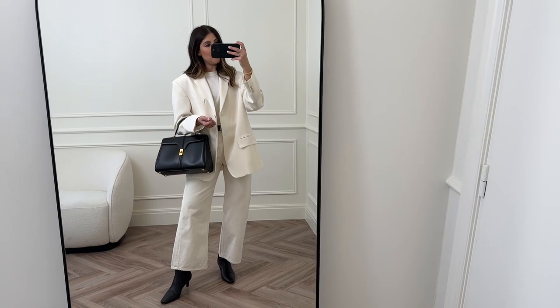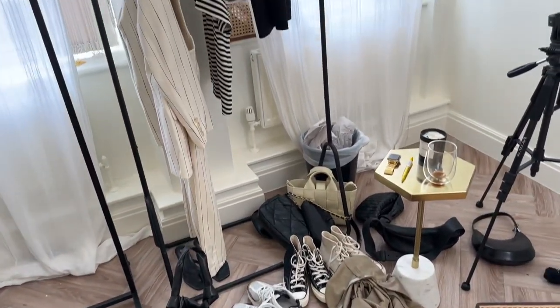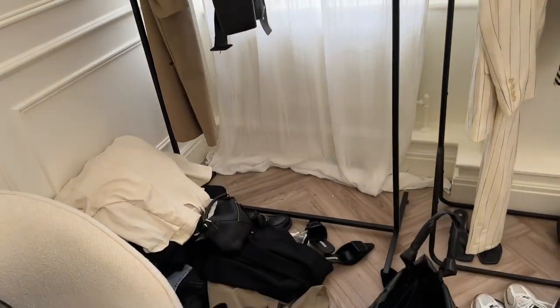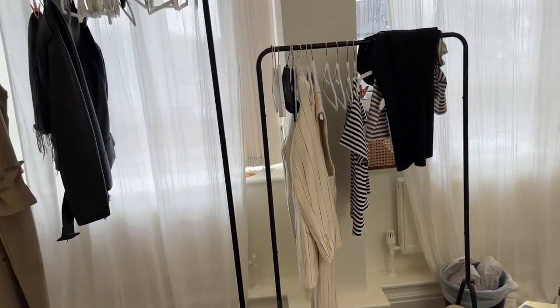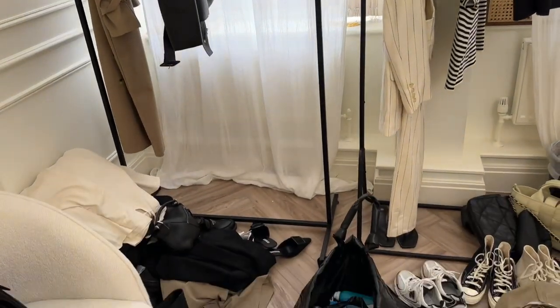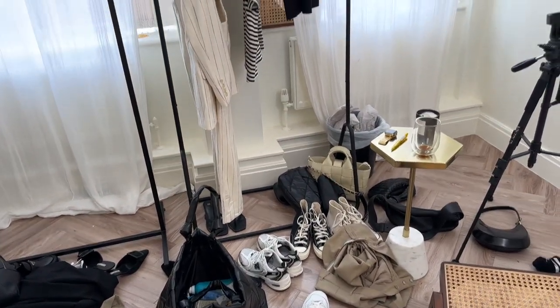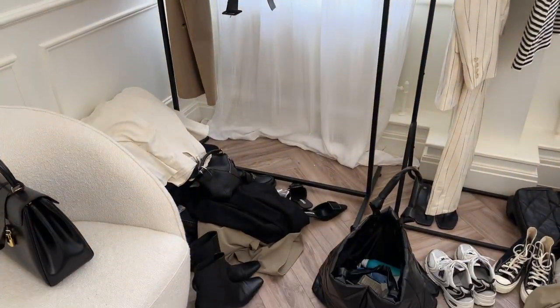This is outfit number two of four — however hard I try, this is always the aftermath of shooting. Started by trying to put it into piles, but it was a lot! Shoot done, back into the office to talk about the brand, and I'm going to pack all this away after the next meeting.